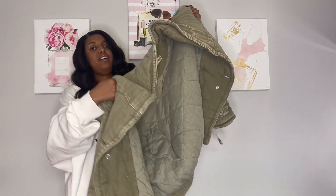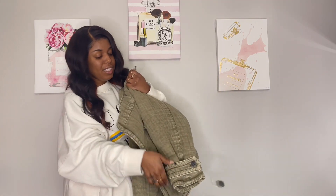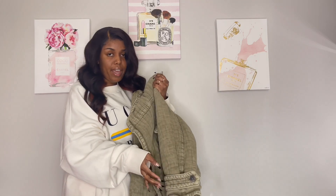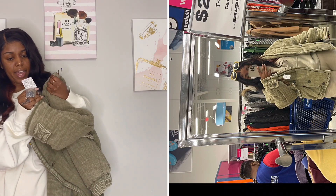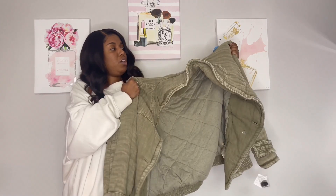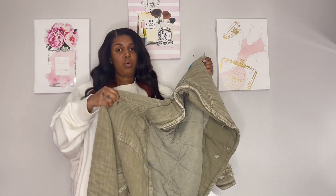My next jacket is this Free People jacket right here — this jacket is so heavy. Y'all, this jacket is brand spanking new, still has the tags. I picked it up in an extra large and it retailed for $198, and I picked it up for $6.99 from the Goodwill. I really like the color — they describe it as light green but it's really more of a sage color to me. I think this would be really cute and it goes with my aesthetic, so I can't wait to pair this before it gets super warm.